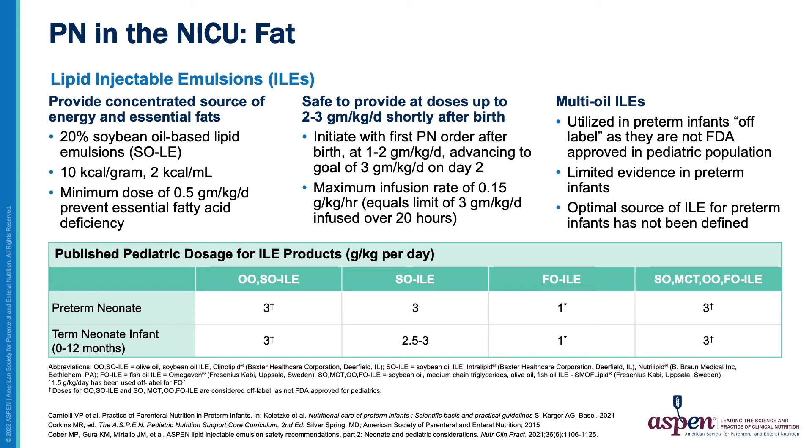The fat component of PN is provided in the form of lipid injectable emulsions, or ILEs. These provide a concentrated source of energy and essential fatty acids. The most common ILE is a 20 percent soybean oil lipid emulsion, which provides 10 calories per gram or 2 calories per mL. A minimum dose of 0.5 grams per kg per day is required to prevent essential fatty acid deficiency. ILEs can be initiated at 1 to 2 grams per kg per day shortly after birth and advanced to a full dose of 3 grams per kg per day on day of life 2. Multi-oil ILEs are utilized in term and preterm infants off-label as they are not approved in the pediatric population. For more information about multi-oil ILEs, see the ASPEN lipid injectable emulsion safety recommendations for neonatal and pediatric patients.